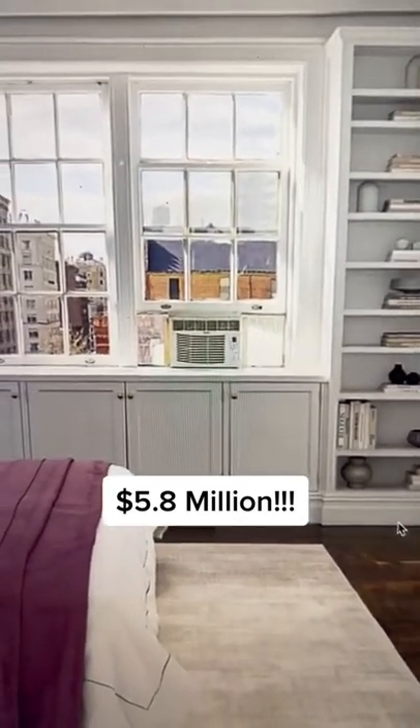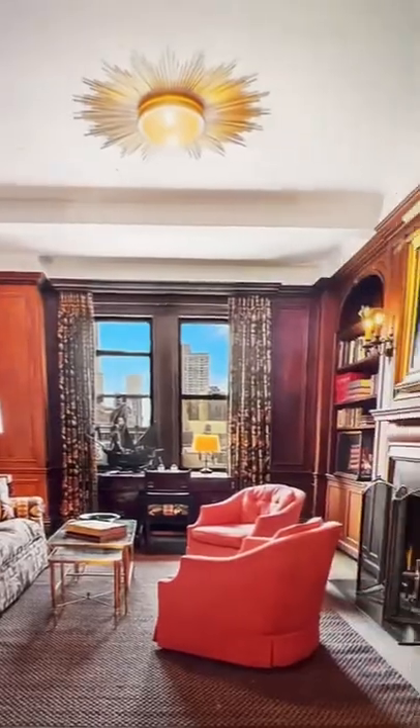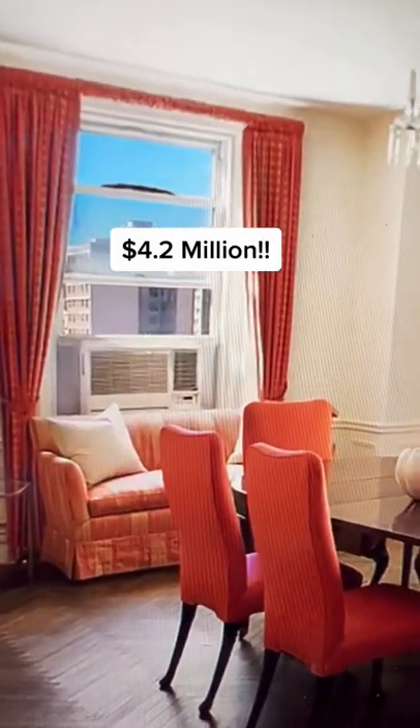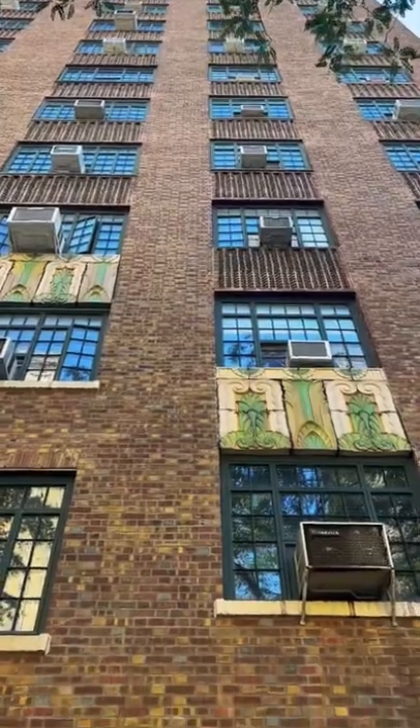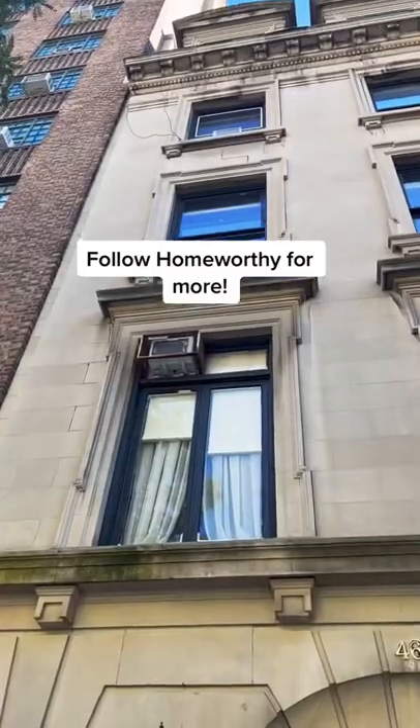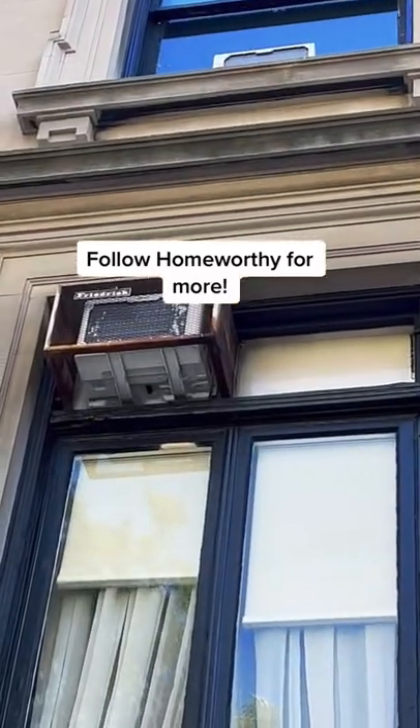This apartment is almost six million dollars. Look how gorgeous this is — it's on Central Park West. Stunning dining room. AC unit. The truth is, about 75% of New York City buildings were constructed before 1960, and central air became popular after that.